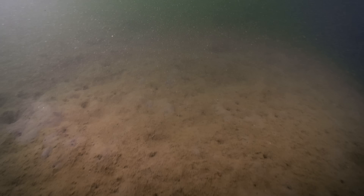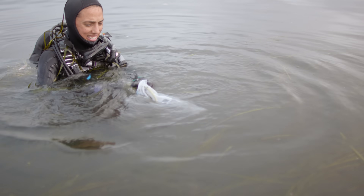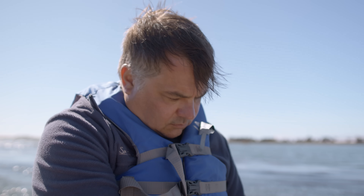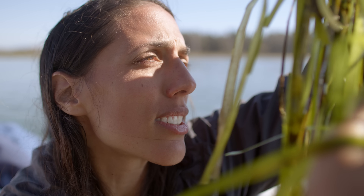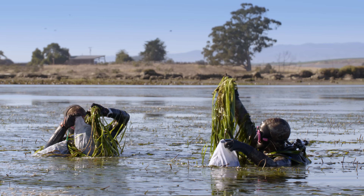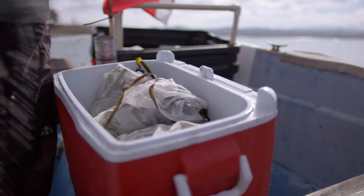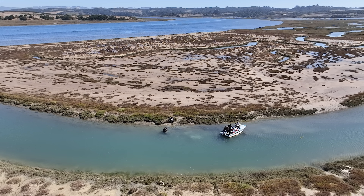But with large swaths of the slough still bare, Kat and Brent decided to supercharge the restoration. They thought maybe they could give it the kickstart it needed to continue to recover and expand to its historical distribution. Today, Kat and her team are transplanting nearly 350 shoots of eelgrass. They begin by harvesting shoots from a healthy bed, then plant them in a bare section of the slough.